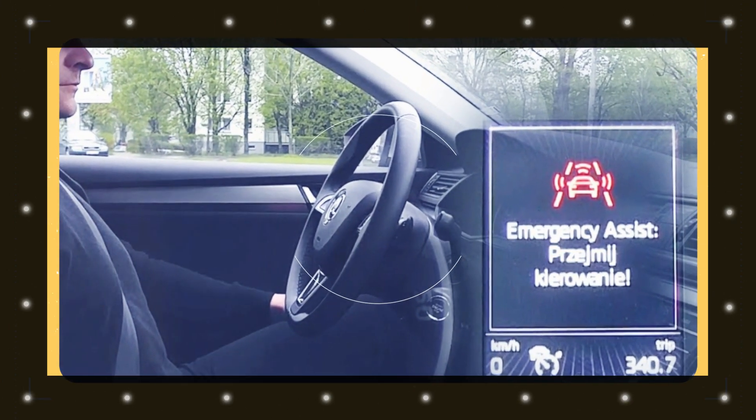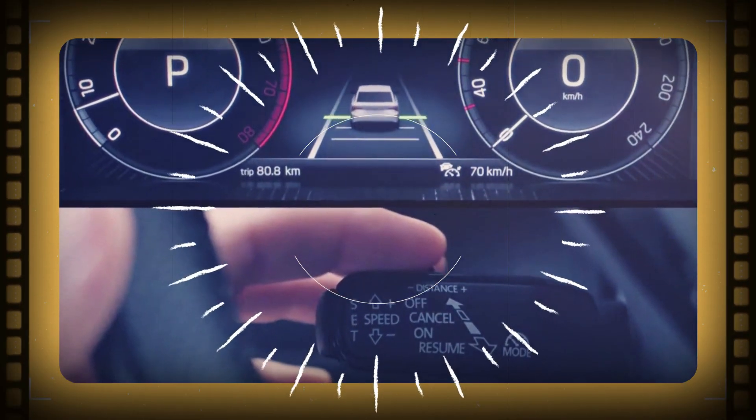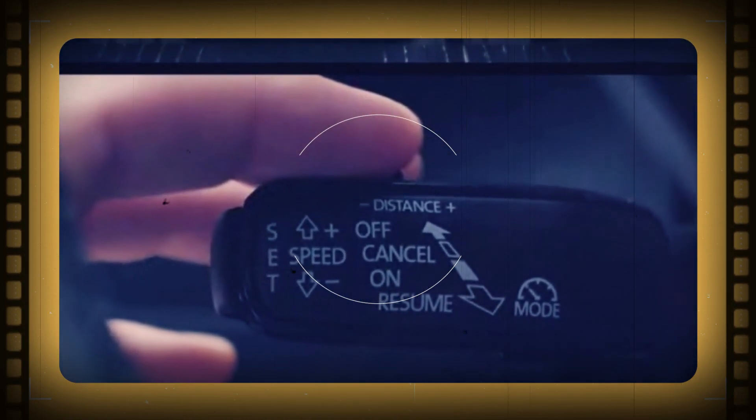Skoda has also enhanced the emergency assist and traffic jam assist systems, providing improved safety on the road. The adaptive cruise control now operates at speeds of up to 37 miles per hour (60 kilometers per hour) and features stop-and-go functionality.